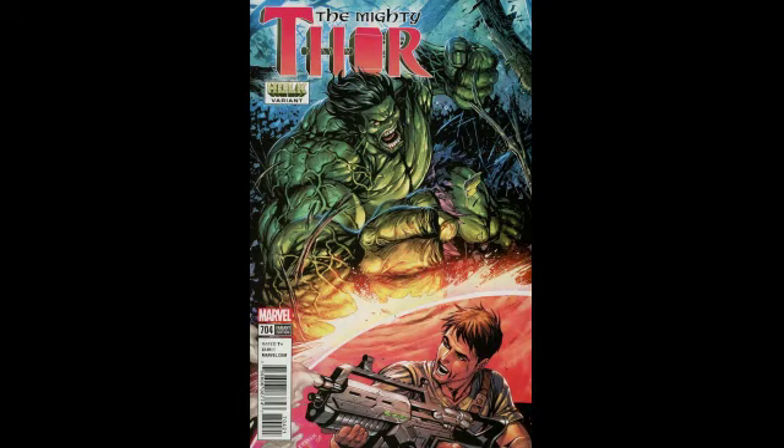The next book I'm going to pick up is Mighty Thor number 704 — the Kirkham B cover. Hulk looks super ripped in this cover; I find his face could be drawn a little bit better, but that's just a small quip. I might get one if I see it at cover price. I do like what Kirkham is doing with the Hulk in this.